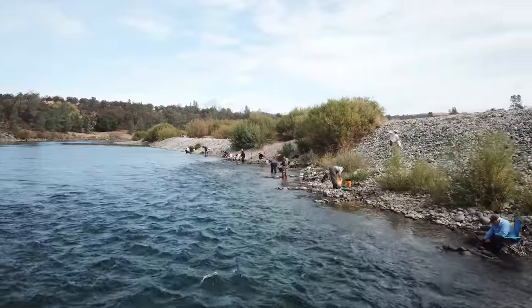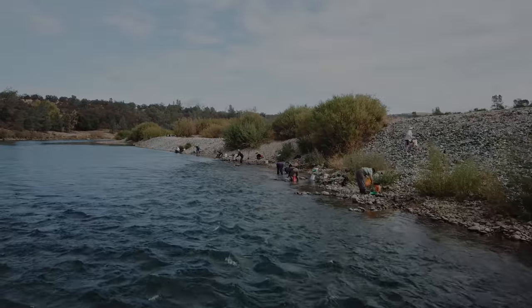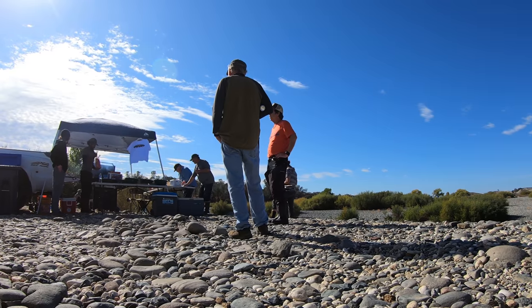As the day progressed, everyone started showing up and setting up, and everyone was finding gold. Soon it was lunchtime and Mike started off his magic on the grill.